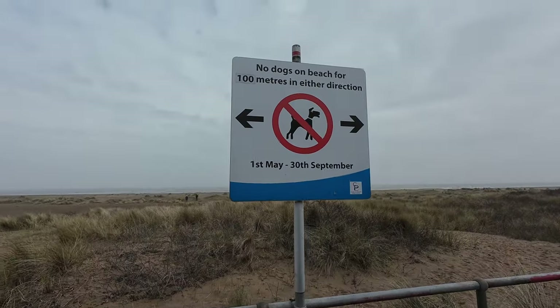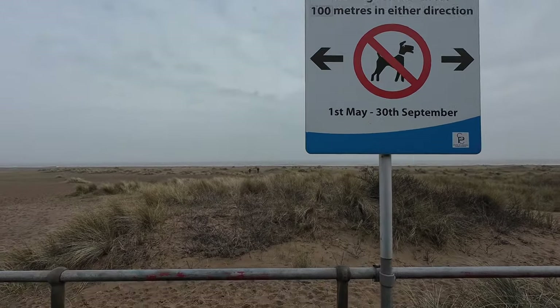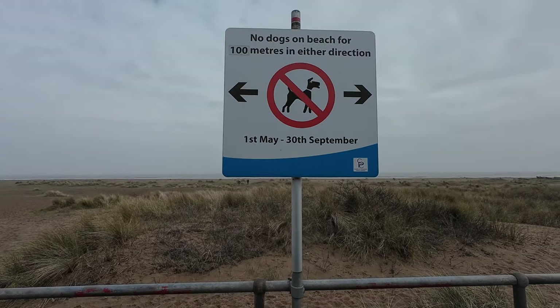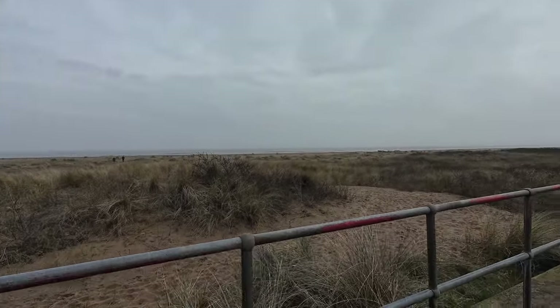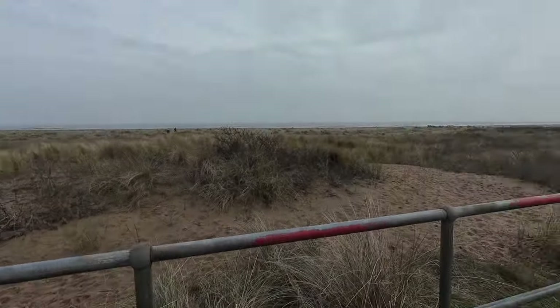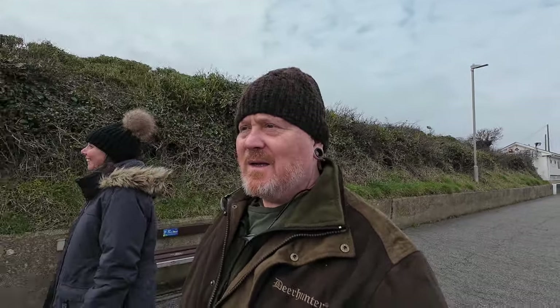There we go. Got another 100 metres to go. There's people over there with a dog. We're going to go through here because we ain't in May yet. This is the promenade. There's a problem when you're retired — you don't even know what day it is, let alone what month it is. Every day melts into one, every day is a Sunday.